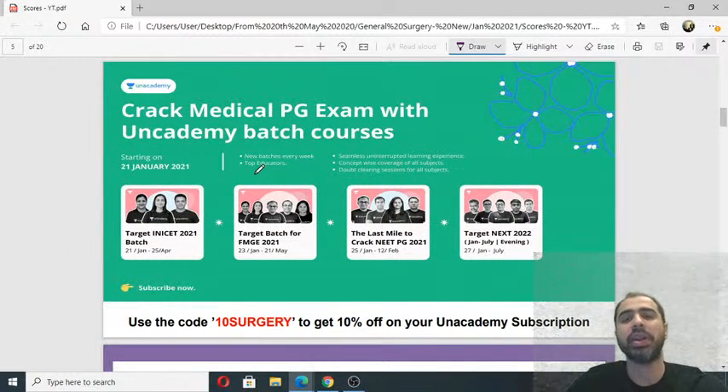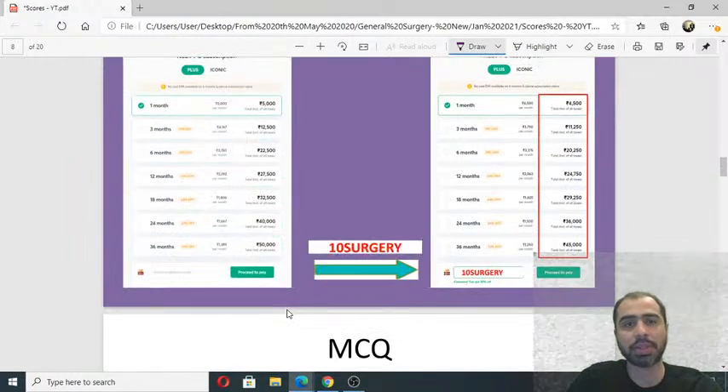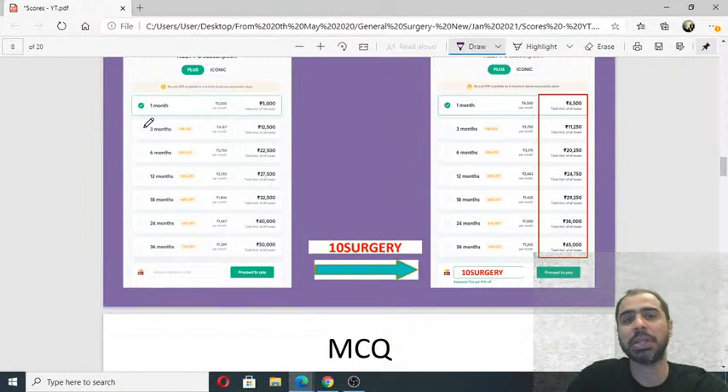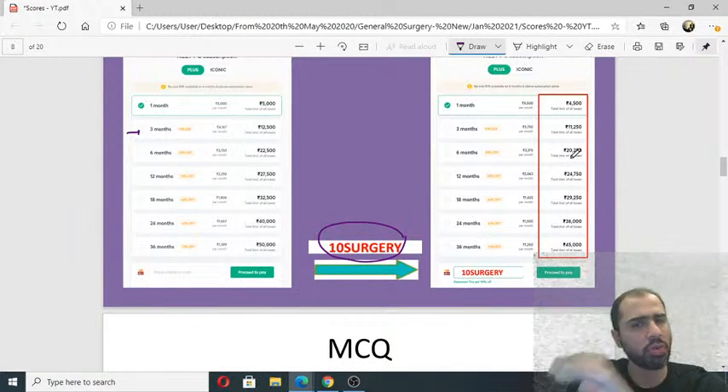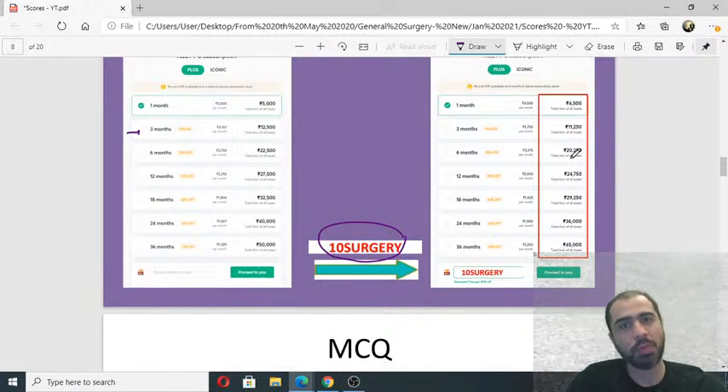For those appearing for NEET 2021 in April, a Last Mile NEET PG 2021 batch has just started — a short batch that will comprehensively cover all subjects with different educators. Remember to use my referral code 10surgery. If you apply this referral code, you will get a 10% discount on whatever subscription model you take. For NEET PG targeting, a 3-month subscription will be ideal. Please also follow me on the Unacademy app to get updates about upcoming free classes.